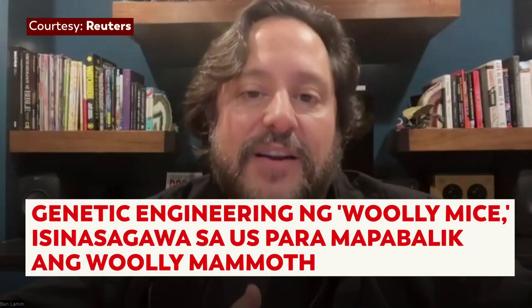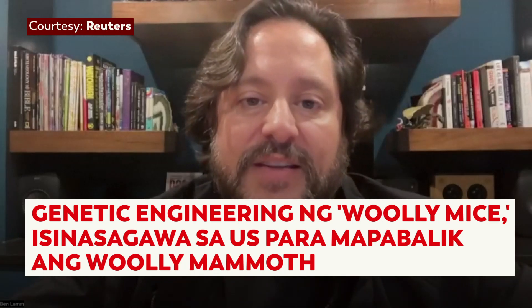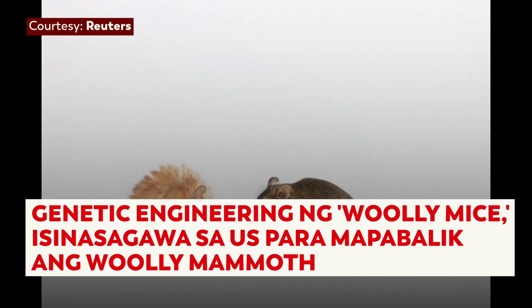Colossal is probably most notably known for the mammoth because it's one of our flagship projects, but our other two flagship projects are the Tasmanian tiger — also known as the thylacine — as well as the dodo bird. We have two mammals and one bird species that we're working on.